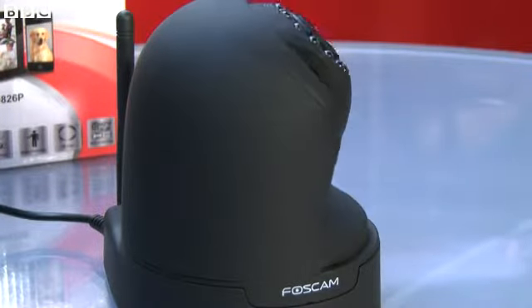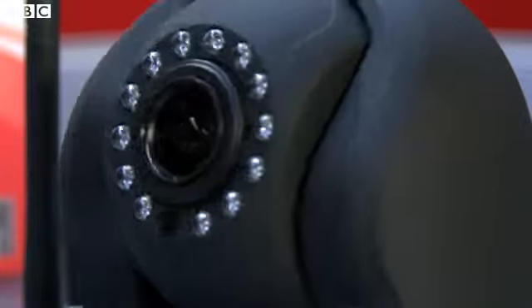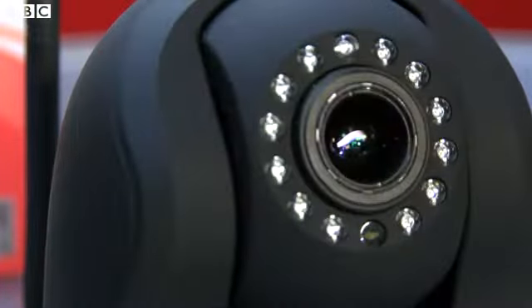So how did images from cameras like these — that people thought were private — end up on this Russian website? Well, with the older model cameras they came with a default username and no password, so it was very easy to find out what they would be. Just like other products and devices, they come with default usernames and passwords, so the key thing is to change or to use a password.